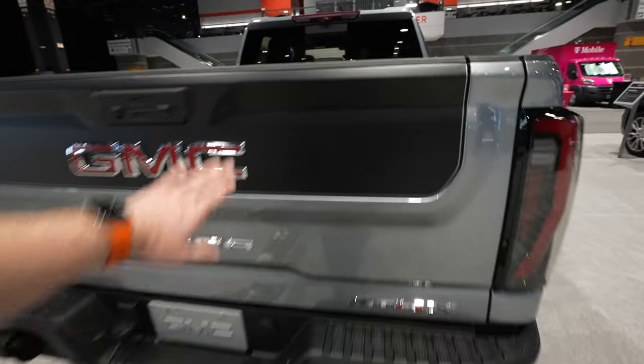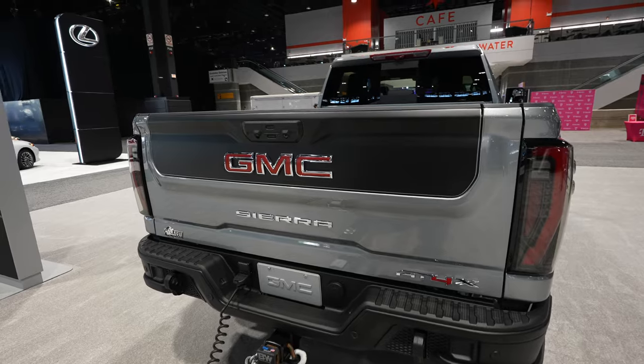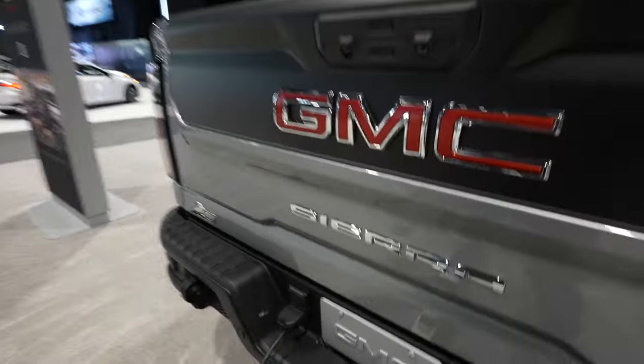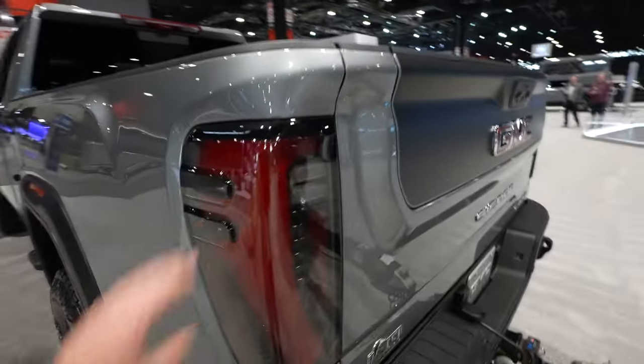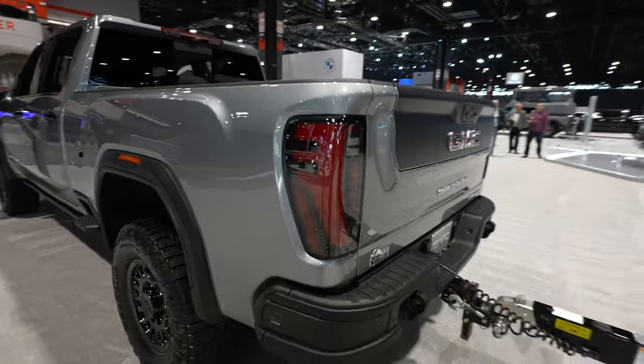We have this really nice kind of matte graphic on the Multi-Pro tailgate — we will go over that in a little bit more detail further down in the video. 7-pin trailer connector, and then your trailer camera system. Beautiful LED tail lamps — they're actually sequential too. It looks really cool when the truck is on.